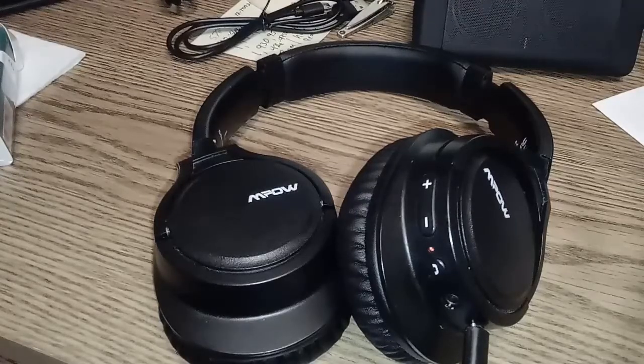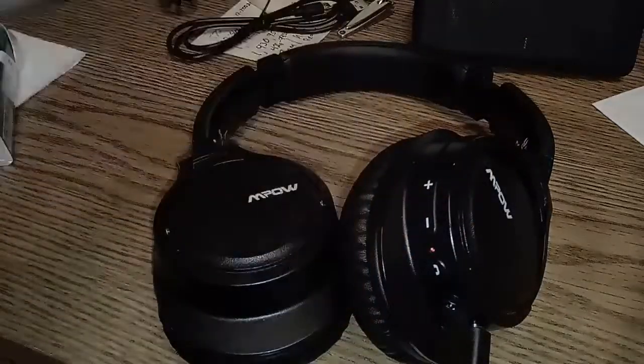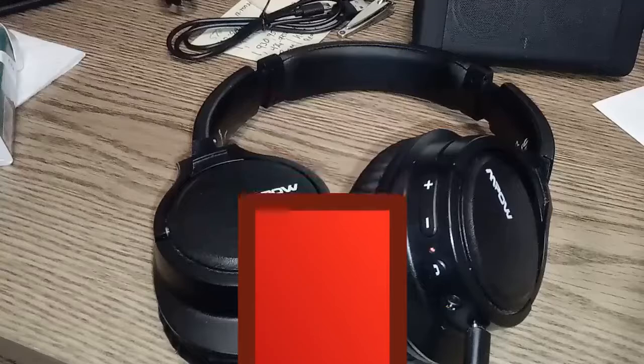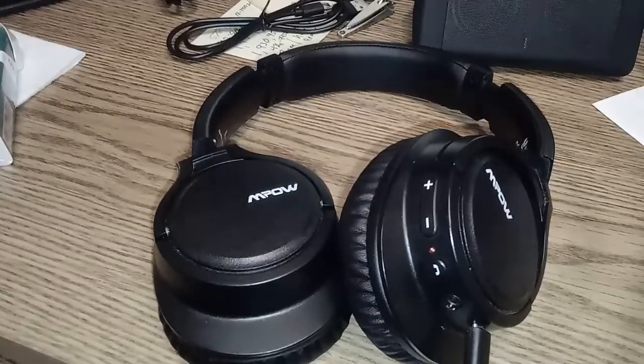They're not noise cancelling — get over it. These are available for $24.99 with a coupon over at Amazon; check the link in the description below. That's for the matte black. You can also get them in Thor blue, a kind of gray color, and a rose color now — they didn't even offer those before. They're on Prime, so if you order them tomorrow you'll have them in two days. The matte black ones have a 15% off coupon, bringing them down to $21.74. That's not bad for a really decent set of headphones.